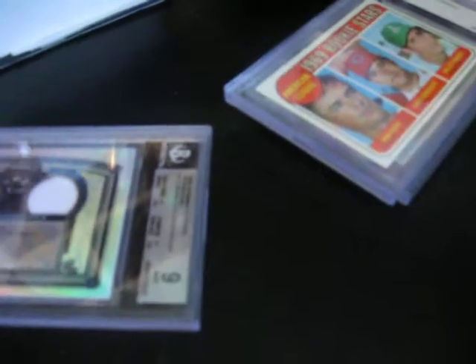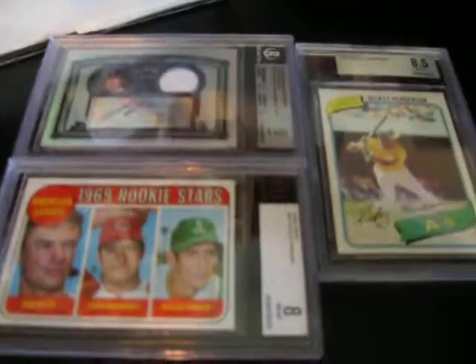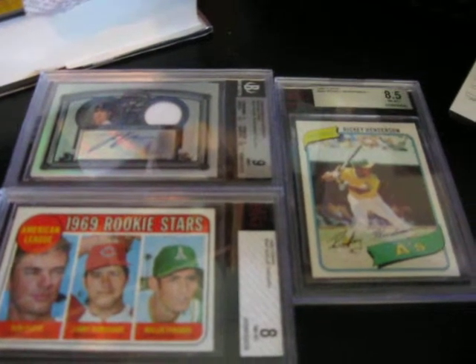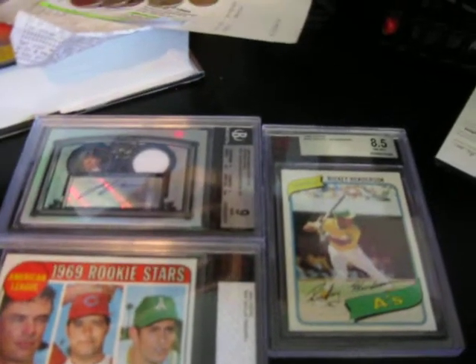I'm selling all these cards. Go to my eBay page — all the ones you'll see right now lined up are for sale. They're all on my eBay. My name is Man City Lover 111, exactly how it sounds — the ones are the number ones, not spelled out.